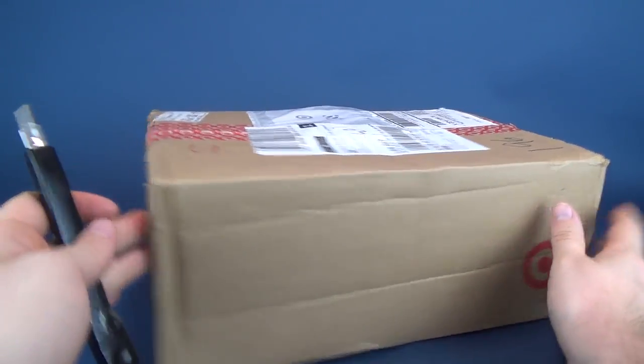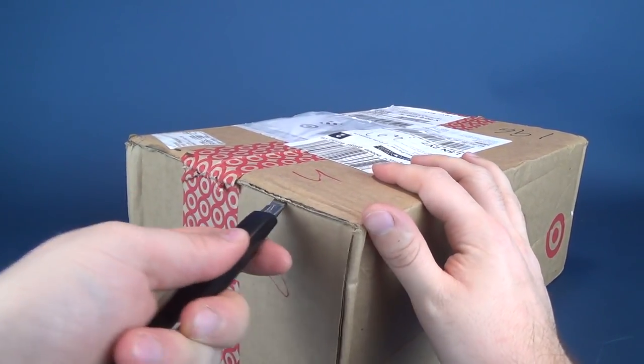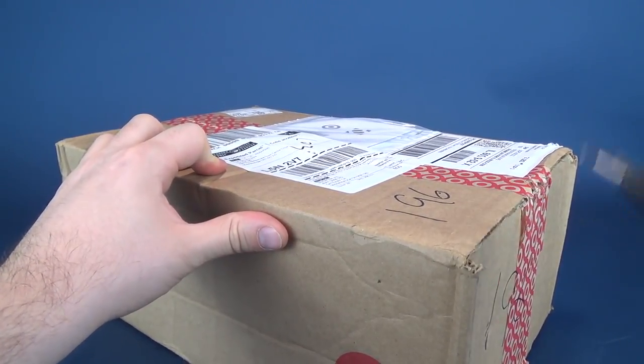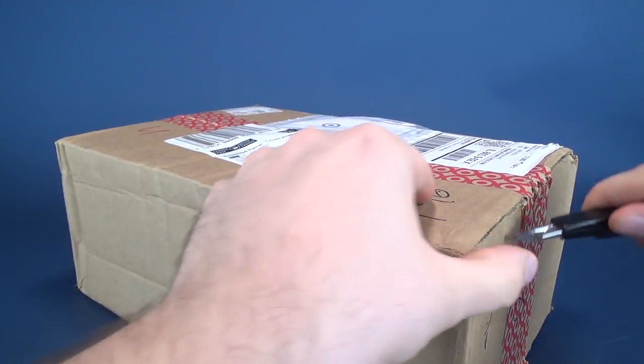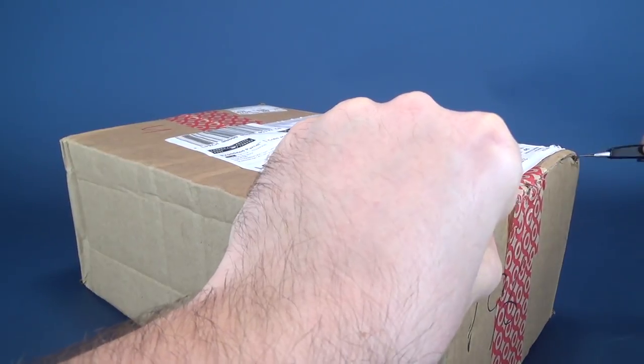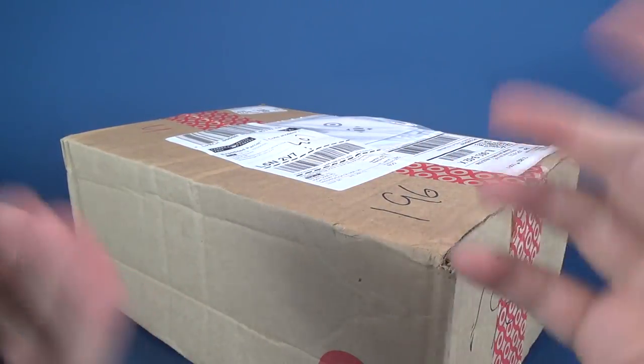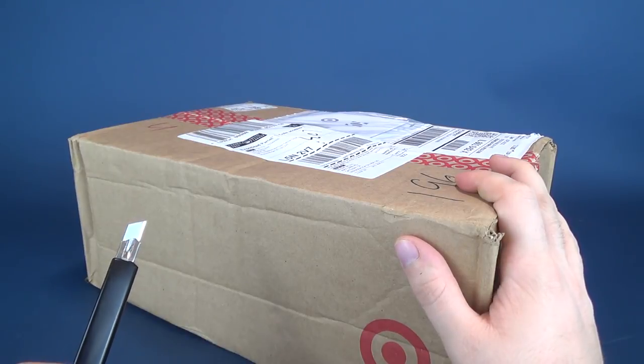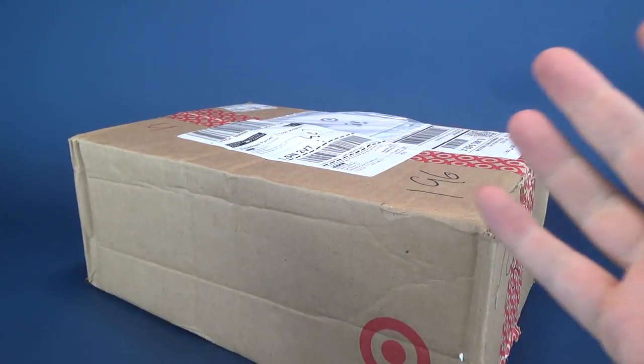So without further ado, I'm going to grab my knife and get this cut open. Now if you guys want to send anything my way — whether it be letters, pictures, if you want to draw a picture of the logo or something else — anything really, if you'd like to see me review something and send it my way, I'll put the information down below. It's the Review Spot.